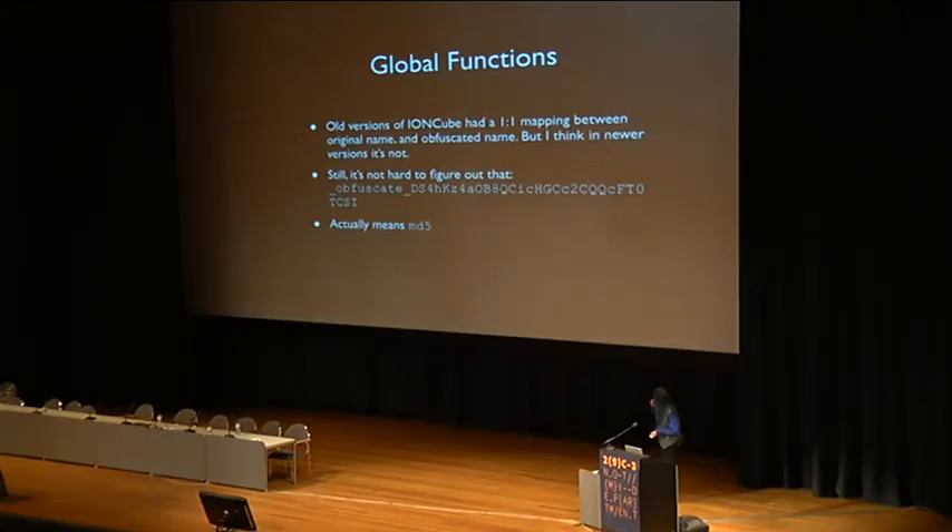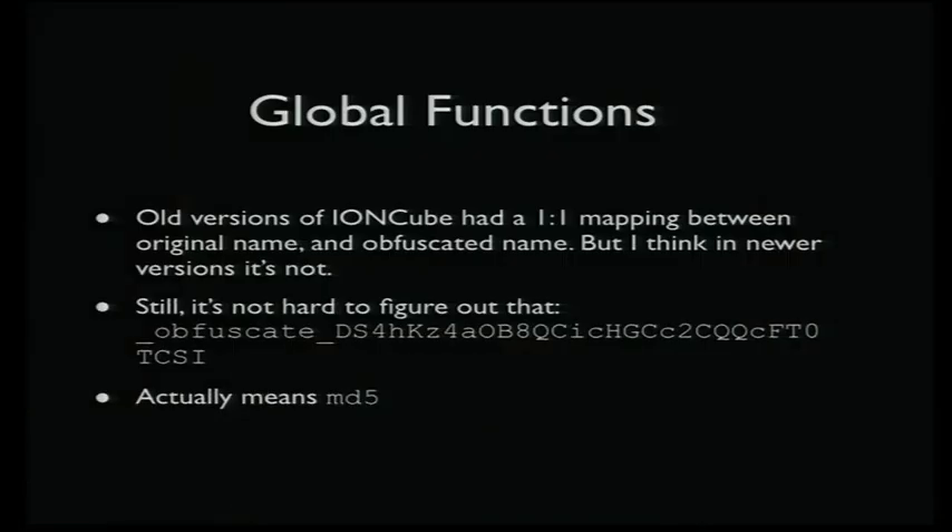It also obfuscates a lot of the PHP API calls. In the older versions, there's kind of a one-to-one mapping — a giant list of 'here's the obfuscated name and here's the actual function name.' In the later versions they changed it to a different approach, but it's still not that hard to figure out that something actually means MD5 based on context and number of arguments. The strings are generally okay, most global variables are okay — it's mostly just the function calls that are obfuscated.